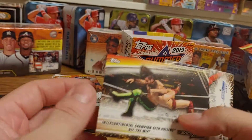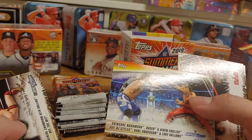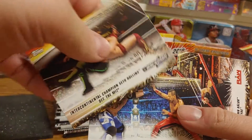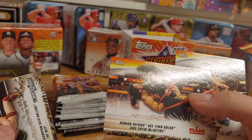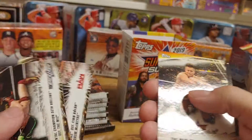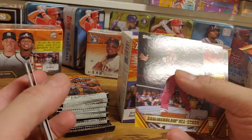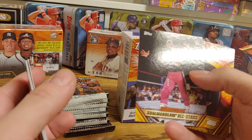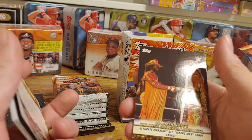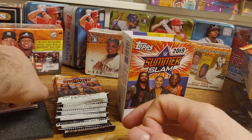Alright, so the first pack: Seth Rollins defeating The Miz, Shinsuke, Rusev and Aiden English defeating AJ Styles, Roman Reigns defeating Finn Balor and Drew McIntyre, The Miz defeating Daniel Bryan, a SummerSlam All-Stars with Bret Hart, a Baron Corbin, and then a SummerSlam's Greatest Matches with Macho Man and Ultimate Warrior.